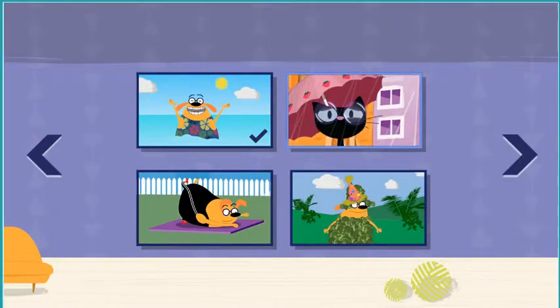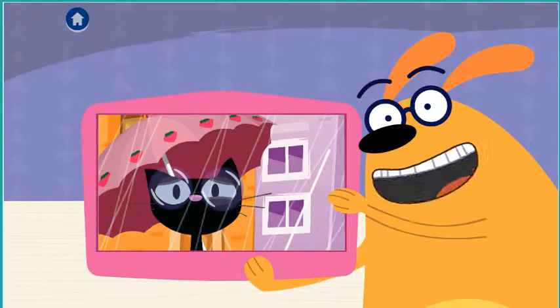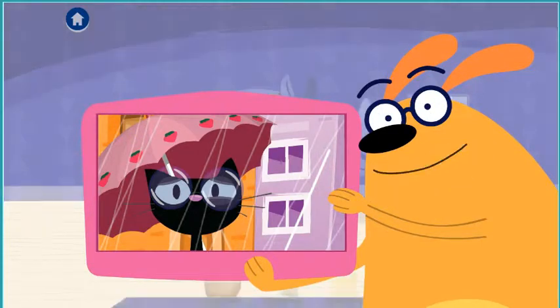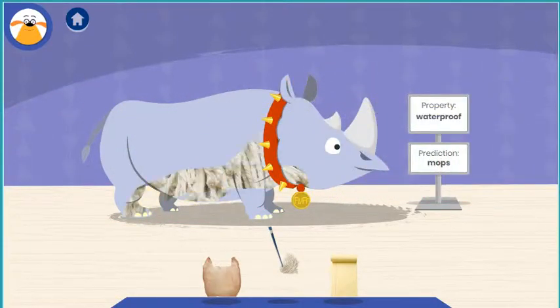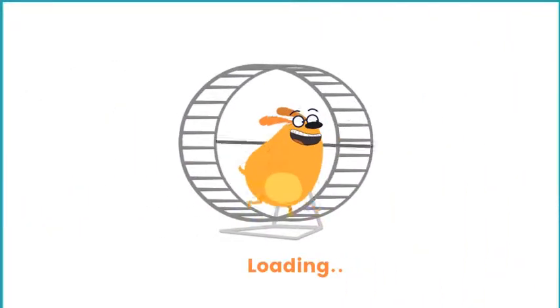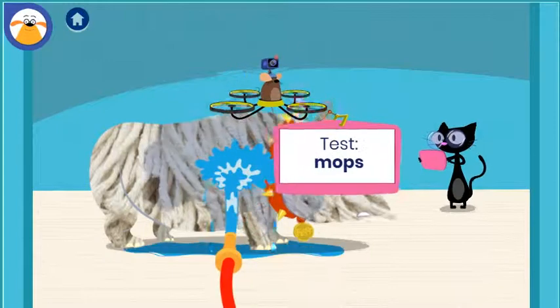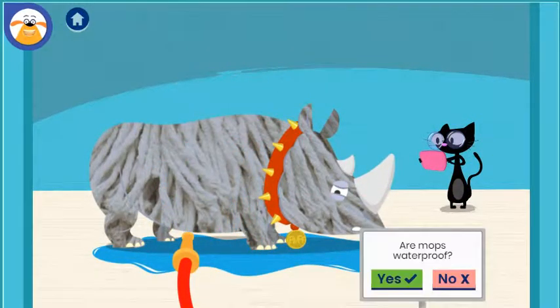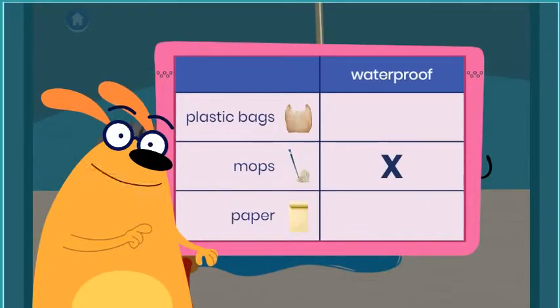Choose an adventure! Rainy day! It's raining outside! Cover Fluff in something waterproof so we won't get wet! Let's color! What do you predict will happen when you test this material? Are mops waterproof? Tap the button to document what happened. You found out that mops are not waterproof. Why do you think that material didn't work?